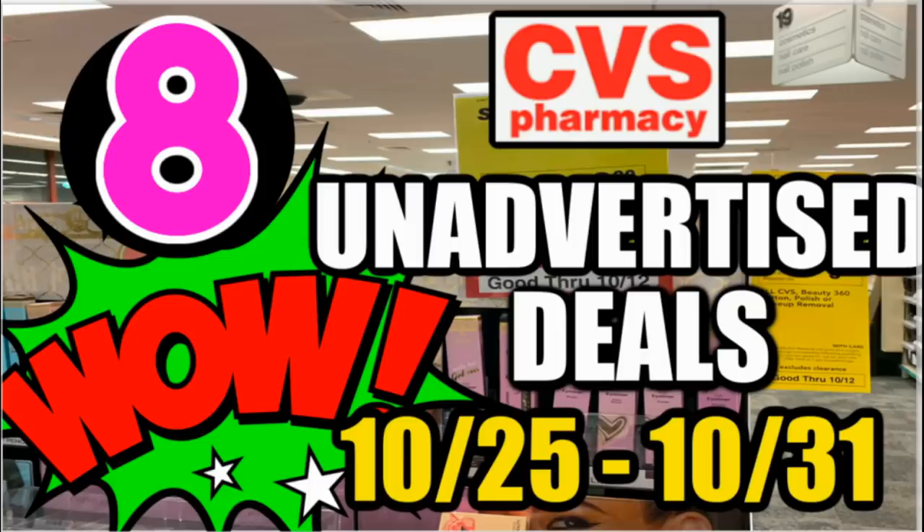Welcome everyone to your CVS Unadvertised Deals for the week of October 25th through the 31st. We've got eight unadvertised deals this week — some goodies, nail care, makeup, free toothpaste, and so much more. We've also got some amazing new printable coupons you won't want to miss, so I'll link those in the description box below. I'll give you tips on upcoming deals and go through a couple of CVS deal updates to get you ready to save this week. Let's jump in.